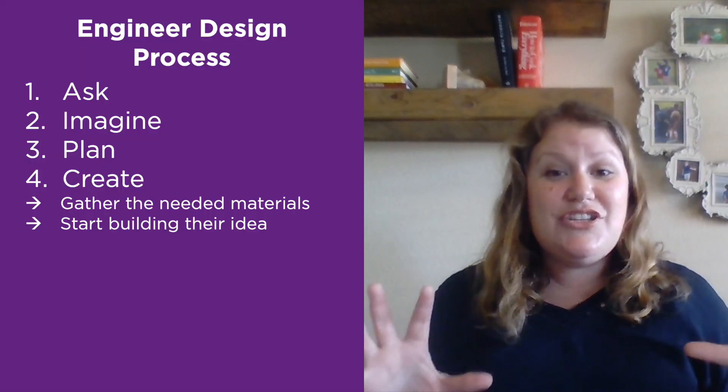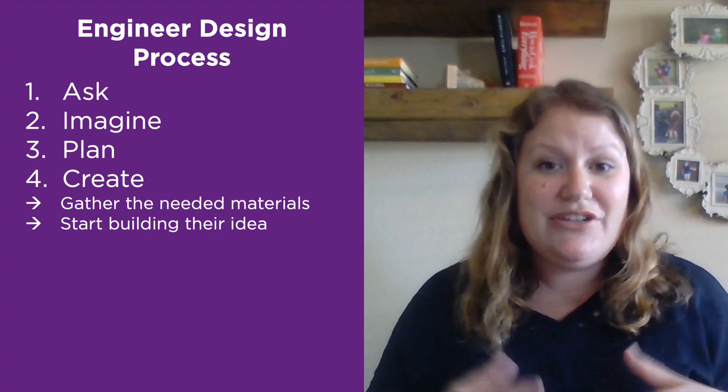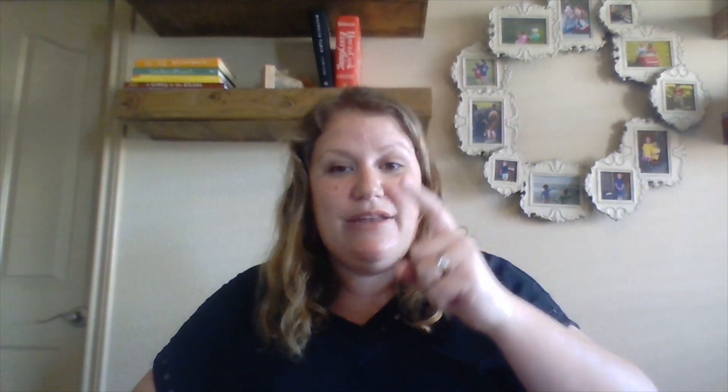Now that you have a plan, you get to start creating — bringing that idea to life, which is one of my favorite things to see. They gather up their materials and start using them. Inevitably, as they start creating, they may realize their design isn't turning out as expected: things may be heavier, materials may not stick as well, or tape may not hold the way they thought.